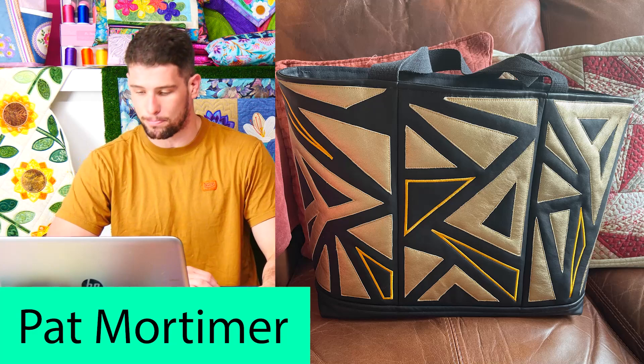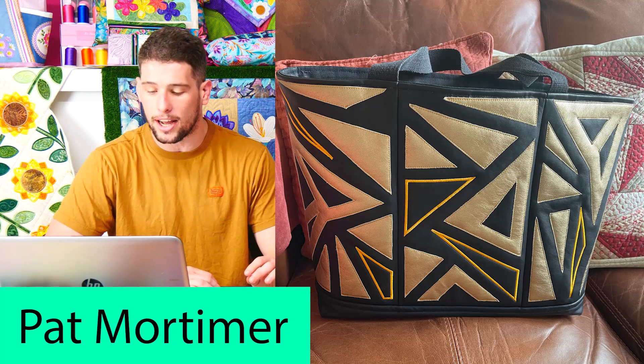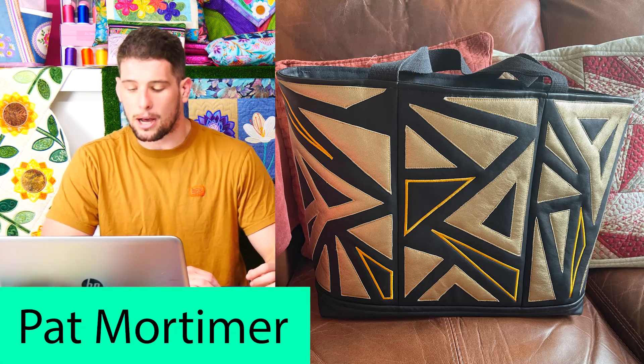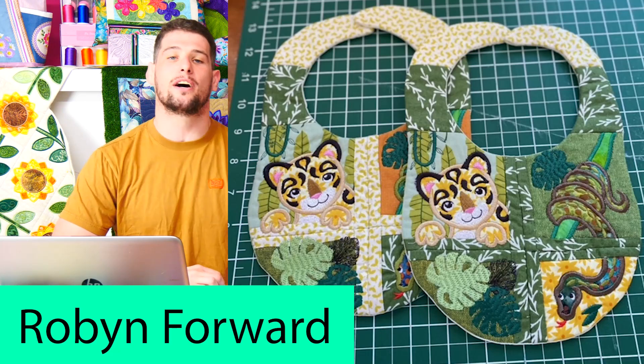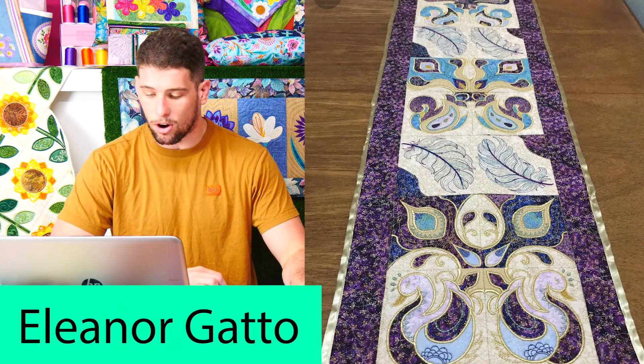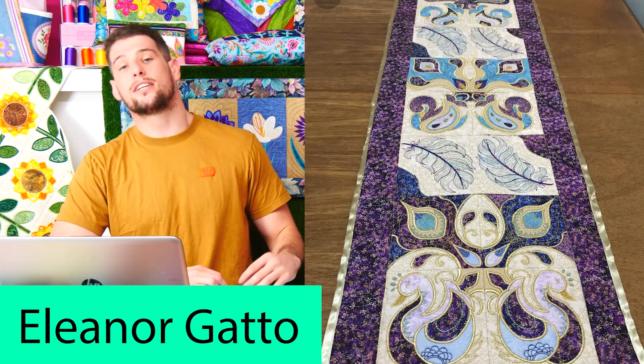Thank you to Annette and Alison for that segment, and thank you to all our viewers who stayed to the end of the video. On the last episode of Sweet Talk, I set the challenge of sending in a photo of your favourite jungle-theme design that you have stitched out, and we got some jungle-icious entries. The winners of the $20 gift voucher are: Pat Mortimer with her stylish Triangle All Shapes Tote Bag — extra shout out to Pat for making this bag for a friend raising money for cancer. Robin Ford with her very cute In the Jungle Bibs — this design is actually one of our projects on the beginner course. And the final winner is Eleanor Gatto with her absolutely stunning Peacock Rangoli table runner — the colours are just amazing.